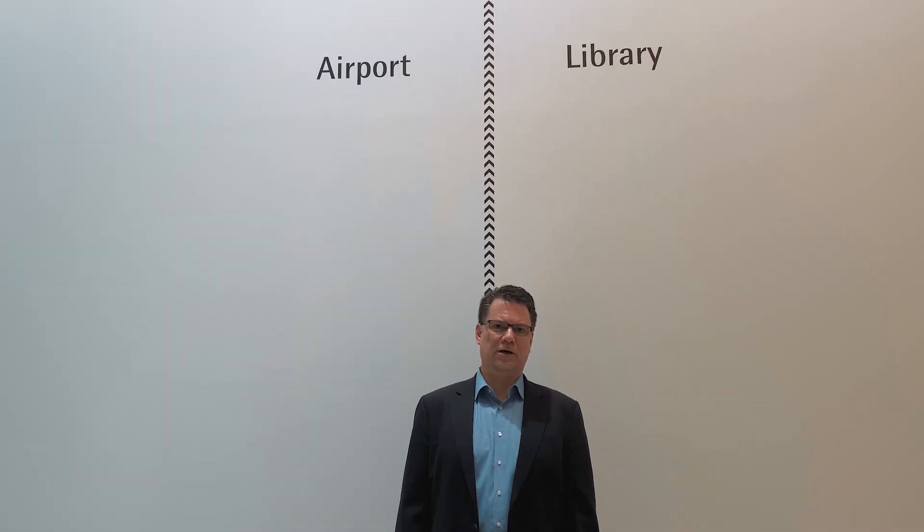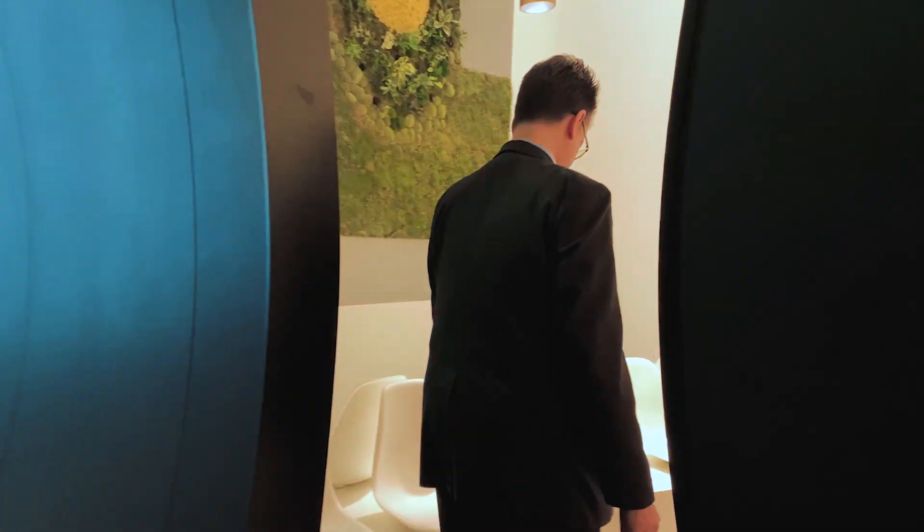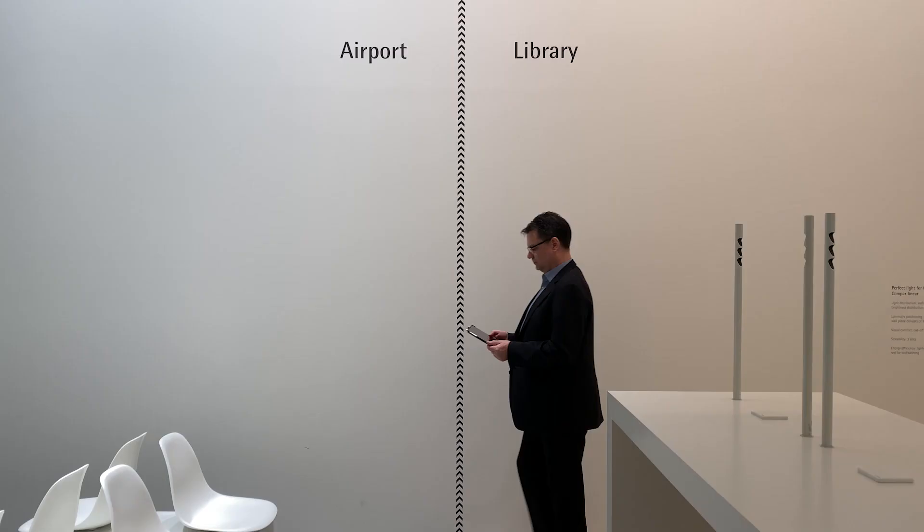Hello, I'm Heiko from ERCO and I'd like to welcome you in our new community space. Here we have a little bit about an airport and here we will see library applications.